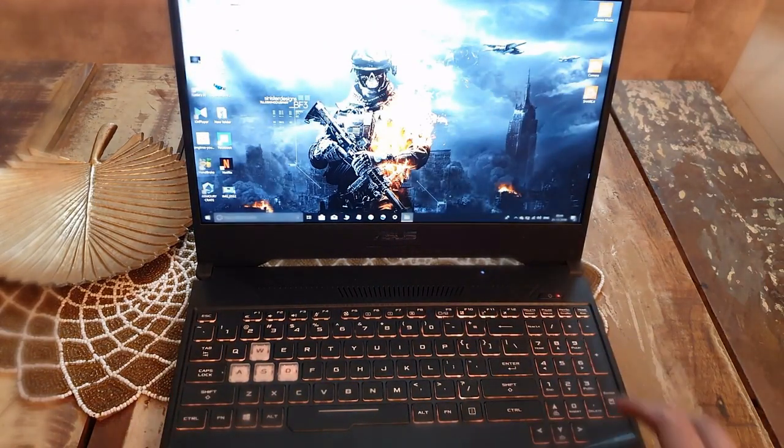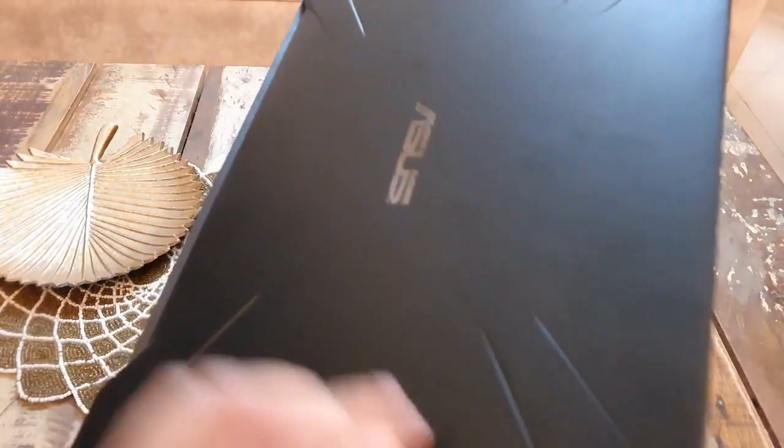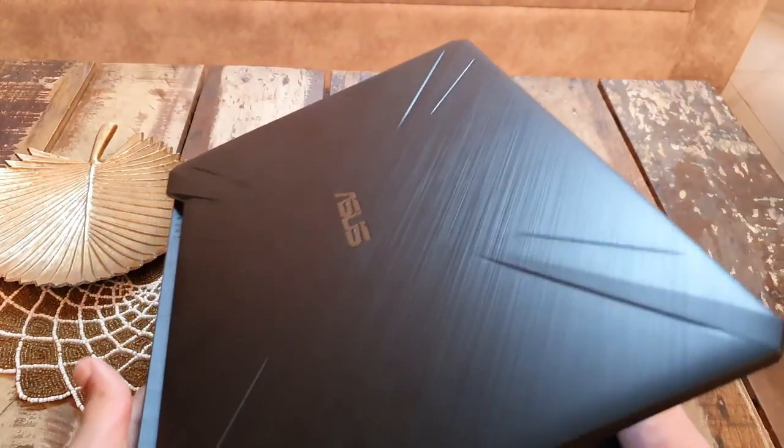The laptop comes in a stealth black color. On the back side, the processor area is embedded in silver color with some kind of design, giving it a very good military look.